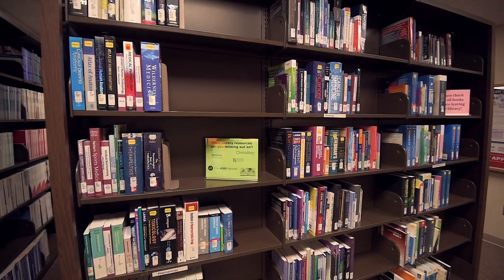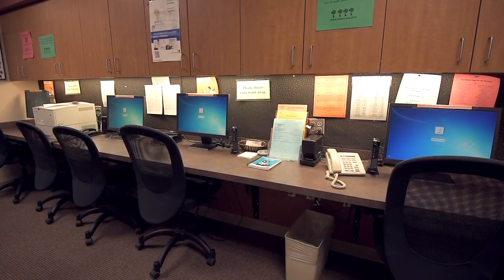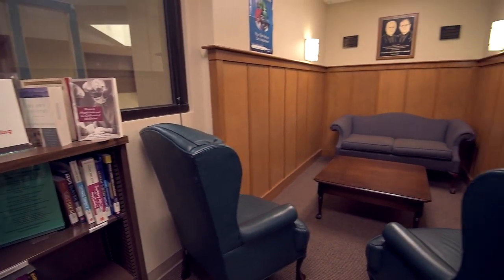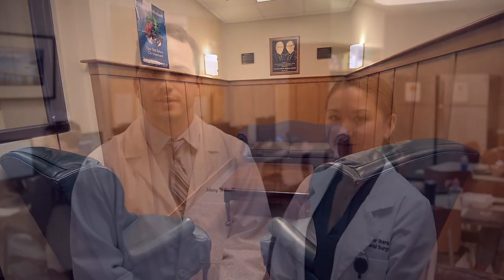Right next door to the lounge you have the library, which is a real useful area. It's kind of an extra workspace. You've got several computers and different stations where you can set up shop. For me especially, when you're on a subspecialty elective you can come by and have a nice quiet place to relax and do your work. Librarians are here pretty much all the time when you need them — they can pull up reference articles and reference books for you, anything you need before rounds or before presentations.